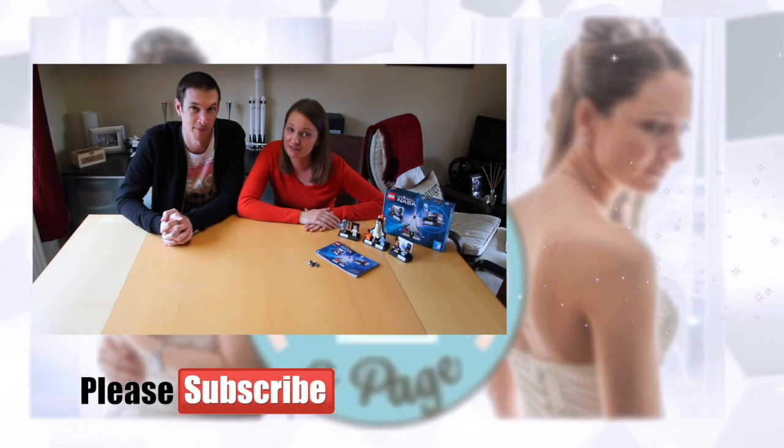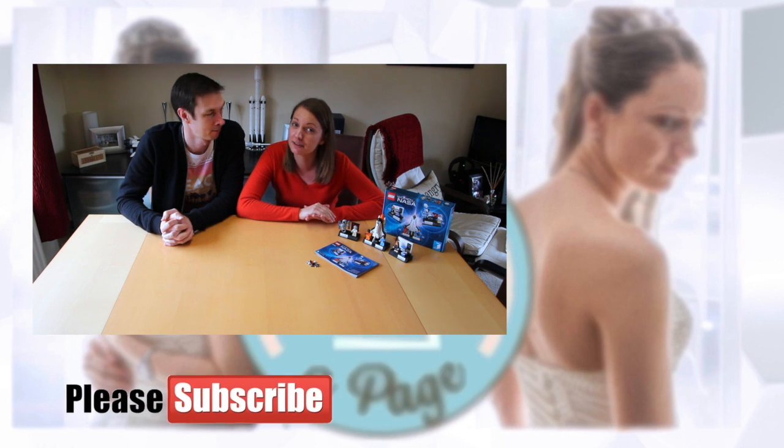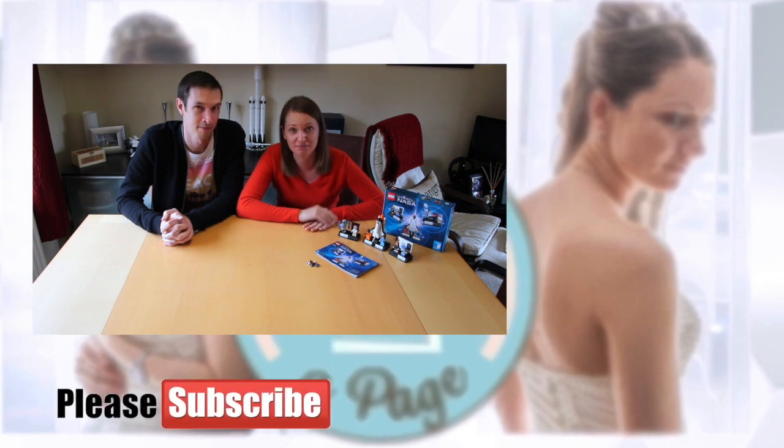If you like watching my videos then give it a thumbs up and don't forget to subscribe to my channel for any upcoming videos. Thank you very much for watching — I'll see you next time. Bye!